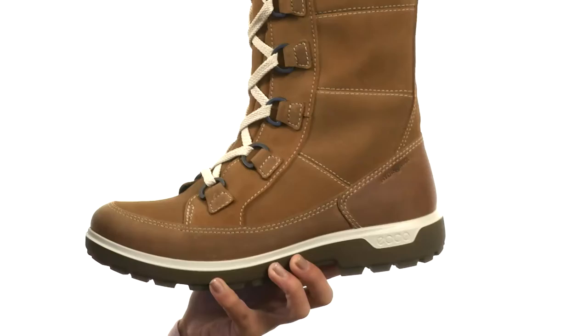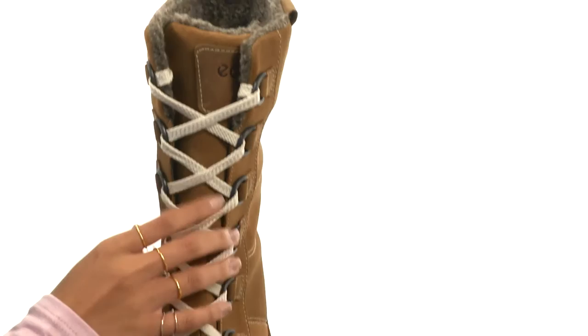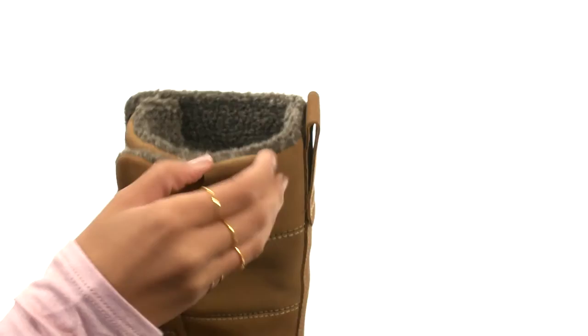What we have here is a premium suede and oiled nubuck leather upper that has Hydro Max treatment for water resistance. We also have a lace-up closure that is not only really trendy, but it's also going to give you full adjustability, while we have tabs as well to help you out with on and off wear.